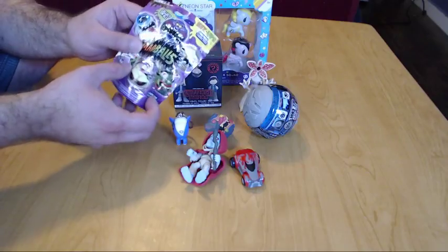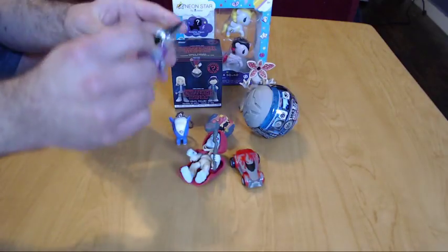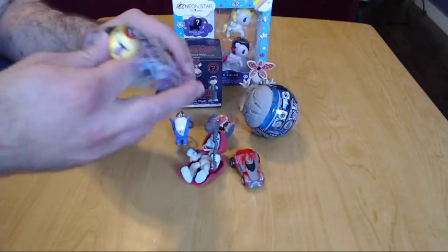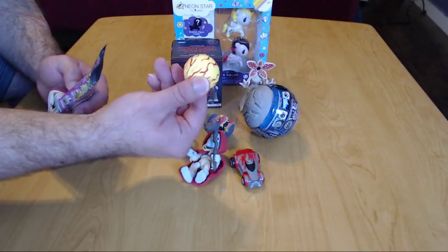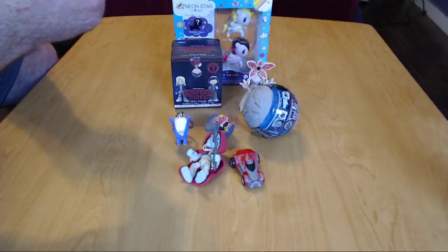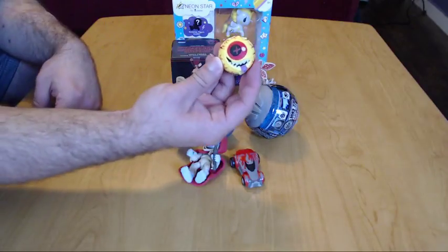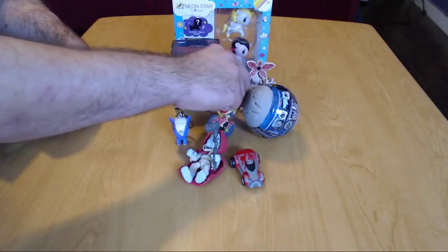I'm gonna go with the other Mad Ball, also Series Two. Hopefully we don't get a duplicate — we'll see what we get. Oh, at least it's different! It's Crazy Eyeball — he's got like beans and stuff all over. This guy is Oculus Orbis — makes sense I suppose. Pretty awesome. We'll put him back here with the other one.